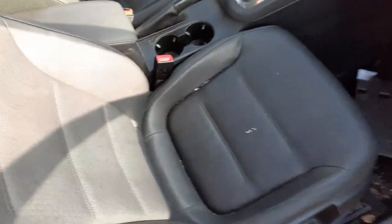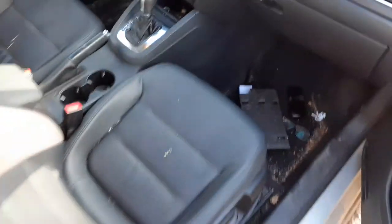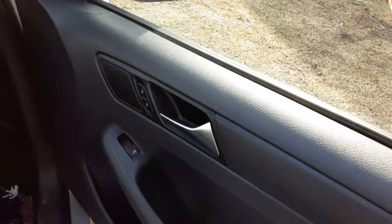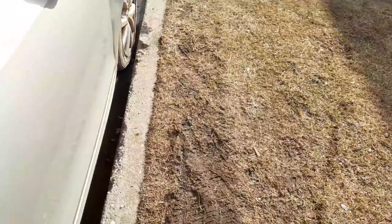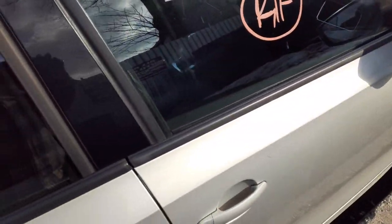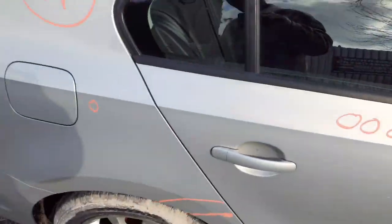Inside, you do have a right side seat — they call it leatherette, manual seat, it's got the airbag in it. Inside door handle over here. The exterior paint code is LR7L, silver.